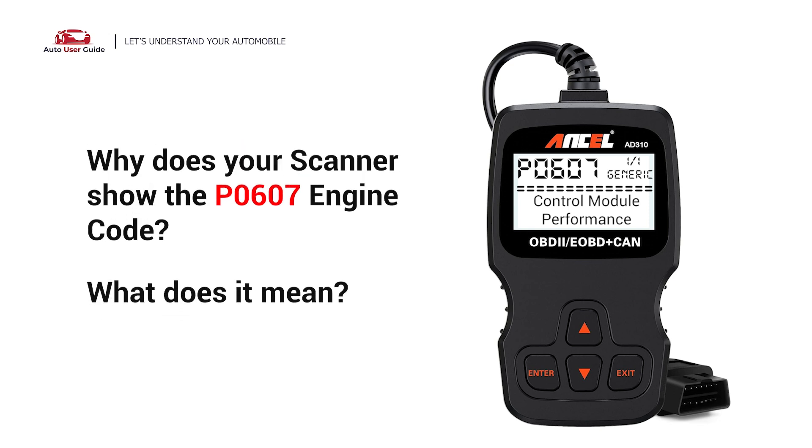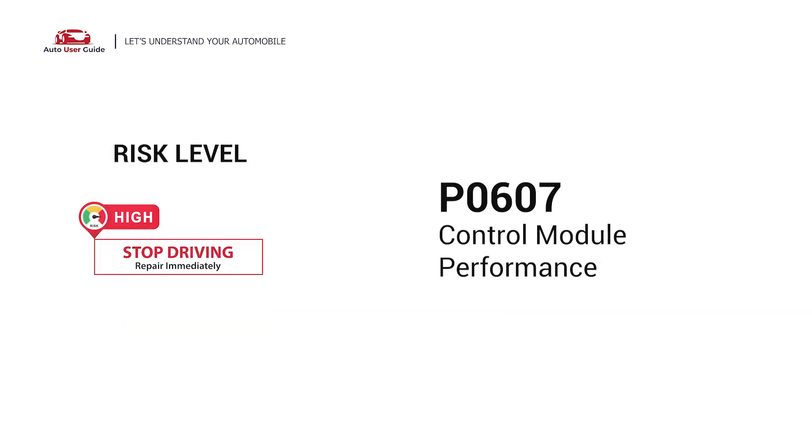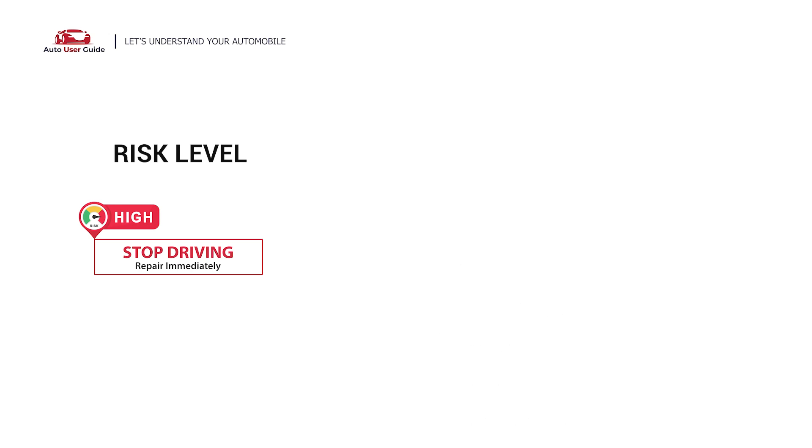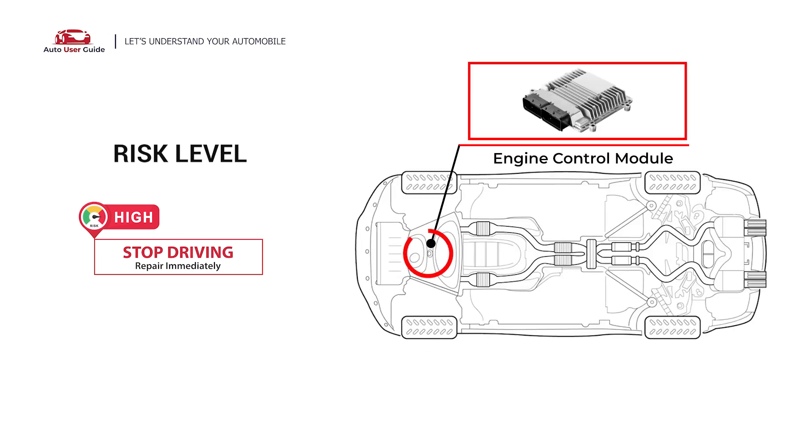Why does your scanner show the P0607 engine code? What does it mean? P0607 is a diagnostic trouble code for the engine control module. It indicates that the powertrain control module is experiencing problems. Under this circumstance, stop driving and repair your vehicle immediately.